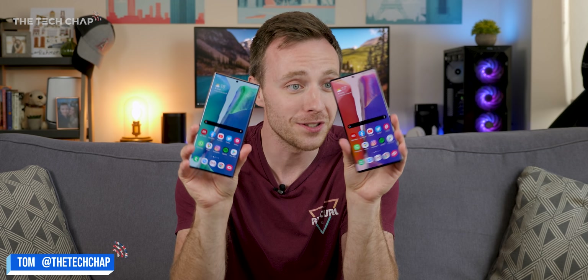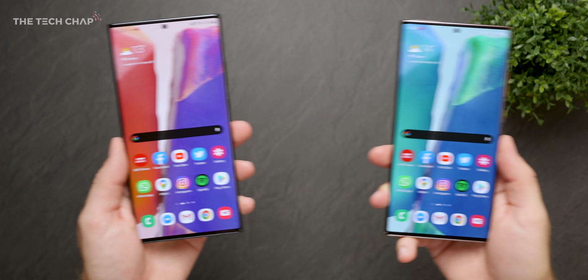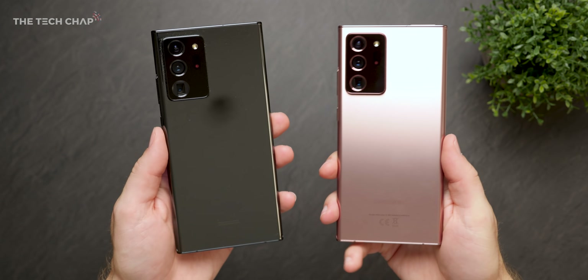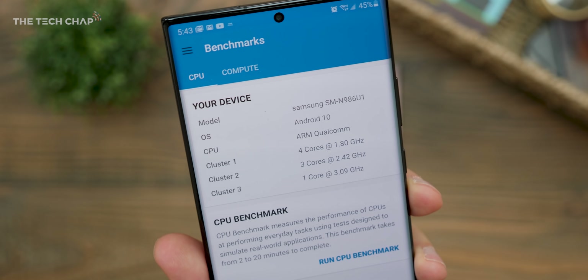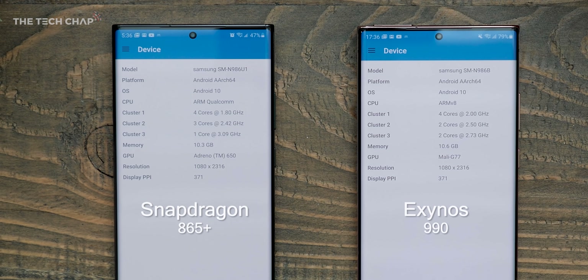Hey guys, I'm Tom the Tech Chap, and as you can see here, I've got two Samsung Galaxy Note 20 Ultras. They are identical phones, except for the color difference and the chip they use inside. This Mystic Bronze version is from the UK and comes with Samsung's own Exynos 990 processor, whereas this Mystic Black version comes from North America and has the Snapdragon 865+.